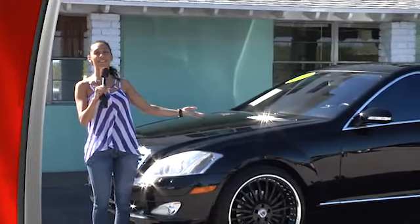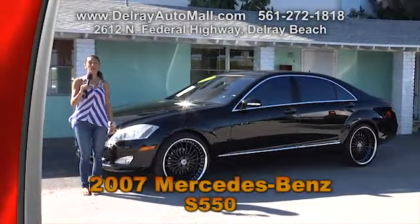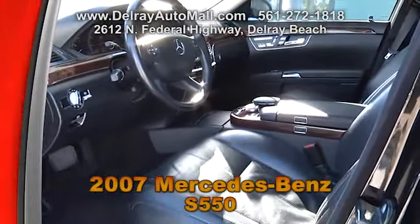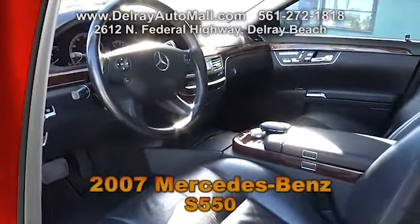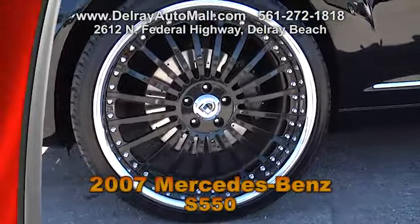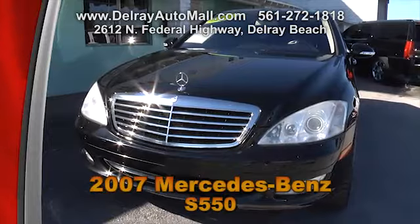Classy, stylish, and great looking — not just me, but also this 2007 Mercedes-Benz 550. With only 88,000 miles, this car has full black plush leather interior. It's optioned with a navigation system, smartphone hookup, Bluetooth connection, and all the power options. It's even well equipped with Asante 22-inch rims, and it has just been serviced by our service facility.